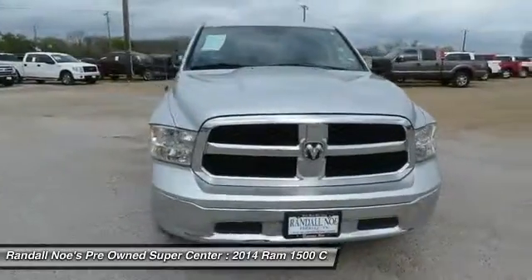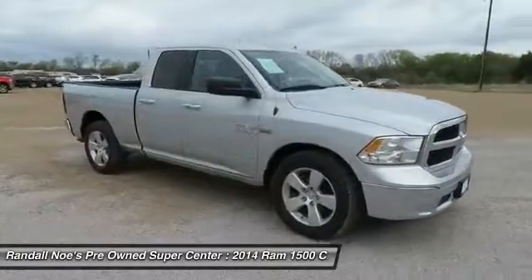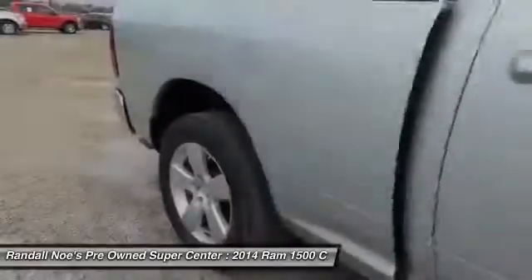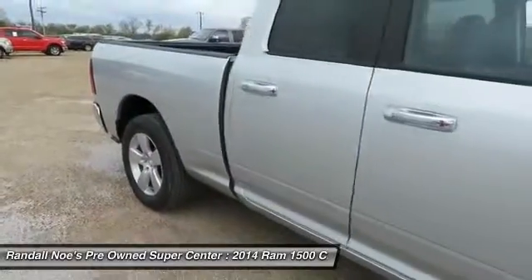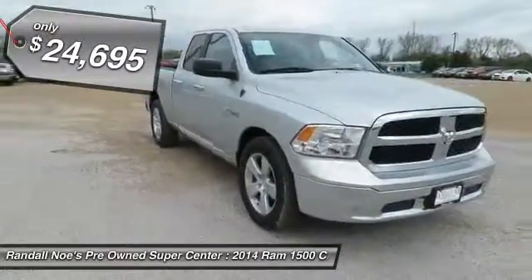The 2014 Ram 1500. When the Dodge Ram 1500 went against the Chevrolet Silverado, Ford F-150, and Toyota Tundra — which are all excellent trucks in their own right — the Ram took home the prize for its well-rounded strengths and is priced below $25,000.